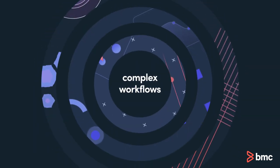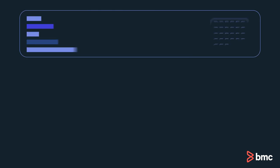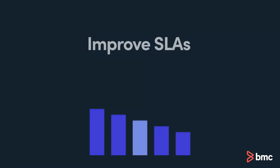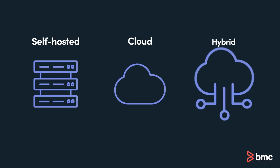By automating complex workflows across SAP and non-SAP systems, organizations can schedule, manage, and monitor all jobs in a unified view without custom scripts, improving their SLA performance. With integrated SAP event triggers across self-hosted, cloud, and hybrid environments.